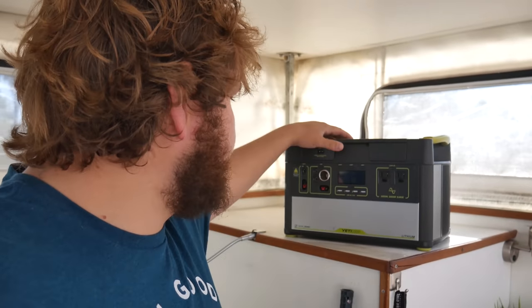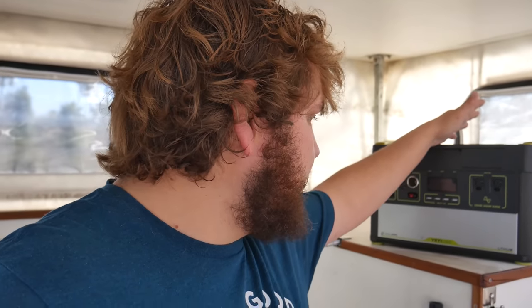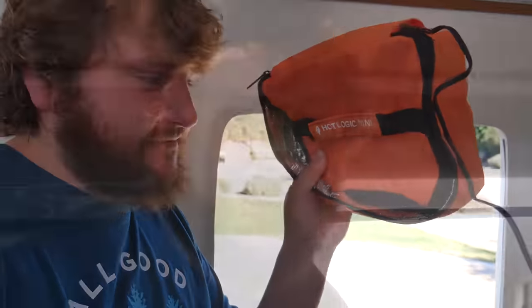If you want to build a quality solar system for your rig you're going to spend at least $800, and you can get this for about a thousand and just plug a solar panel in. I think this is a great option. I've used it for a lot of different things — charging my phone, plugging in my laptop. One of the coolest things I used it for was the Hot Logic Mini — this little oven here. I used it out at Joshua Tree to cook some pizza rolls.